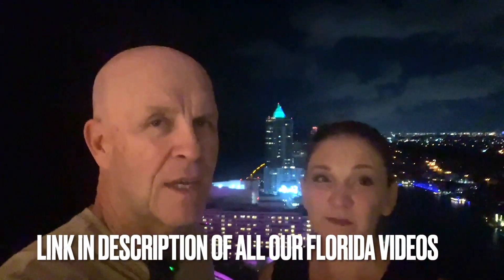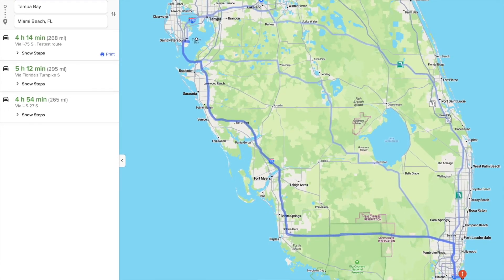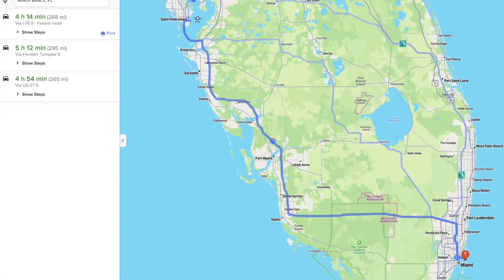We went to Tampa on a Friday, hung out there until Monday, then flew from Tampa to Miami. If we had to do it over again, I think we would have just kept our rental car and driven here, honestly — it's 280 miles. By the time you get to the airport early, check in, check your luggage, and do all the things, we literally could have driven it and it would have been fine.